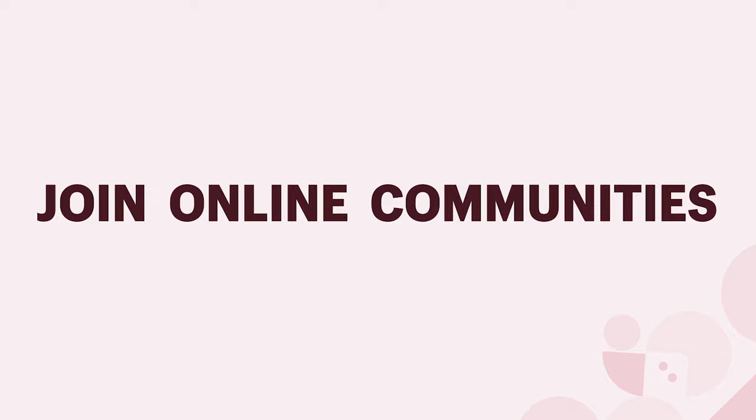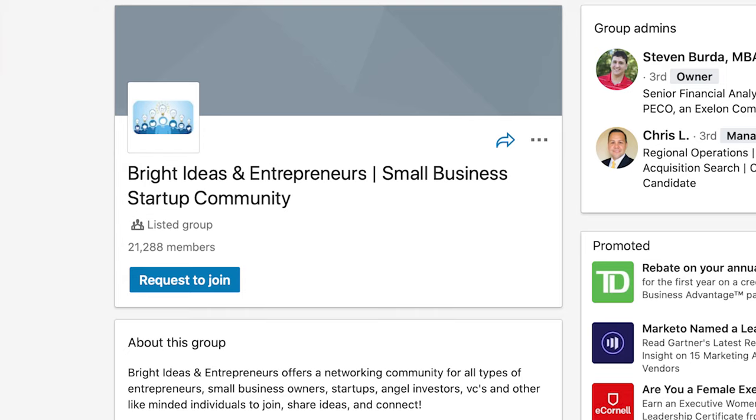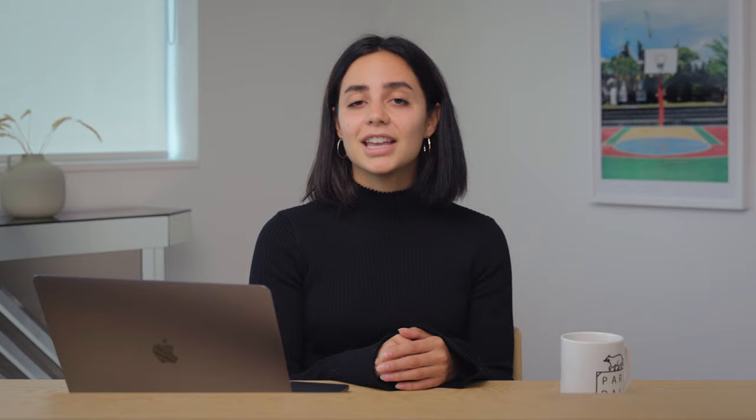Join online communities. Don't underestimate the value of dropping a link to your store in the right place. Find niche audiences in forums like Reddit threads, Facebook groups, LinkedIn groups, and Shopify's own community. Each of these channels is an opportunity to reach people who have organized themselves around specific interests related to your product. Make sure you adopt a give-before-you-take mentality, adding value and engaging in genuine conversation. After you've built up a reputation and created authentic connections, then you can drop a link to your store and share discount codes.